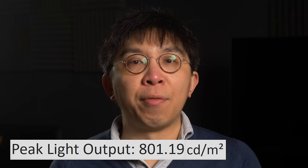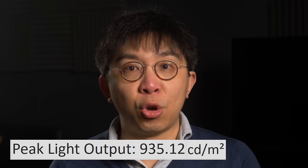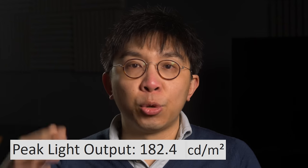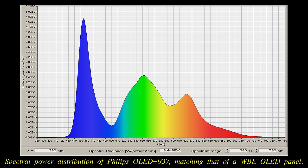While HDR peak brightness measured only 800 nits on a 10% window after calibration to D65 white point, the Philips OLED Plus 937 could hit 930 nits on a 3% window to add extra sparkle to small areas of specular highlights. Full field brightness came in at 180 nits, which is the highest we've recorded among flagship 2022 WRGB OLED televisions equipped with both a WBE OLED panel and a heatsink.